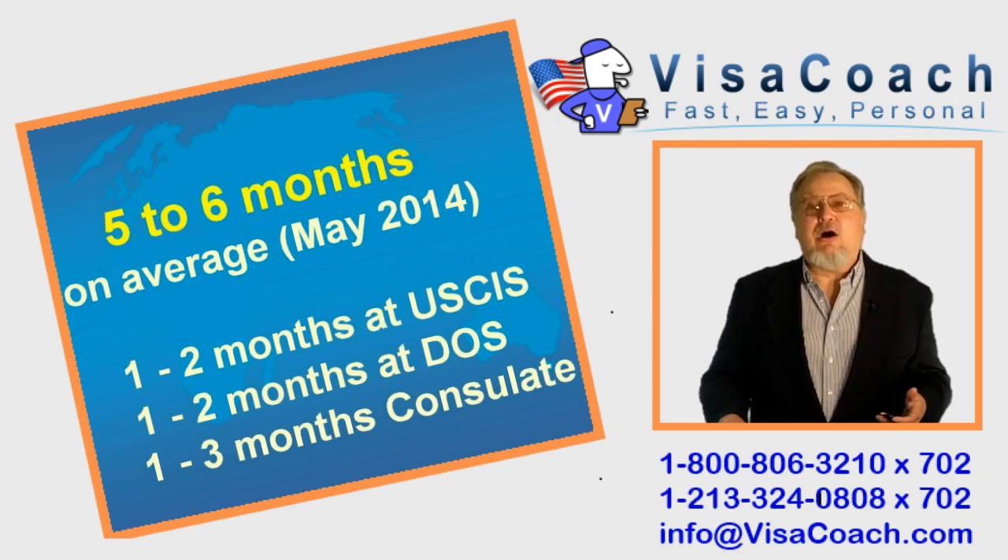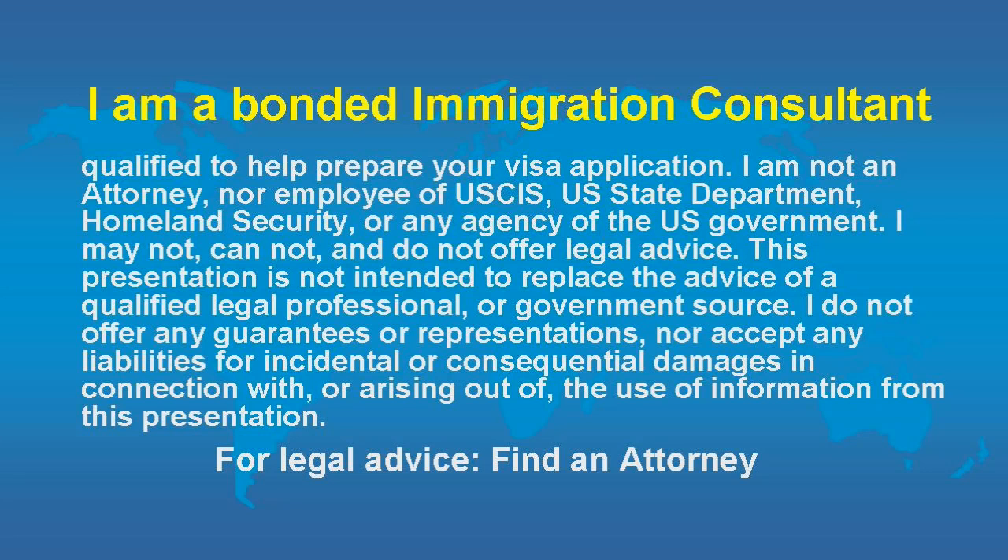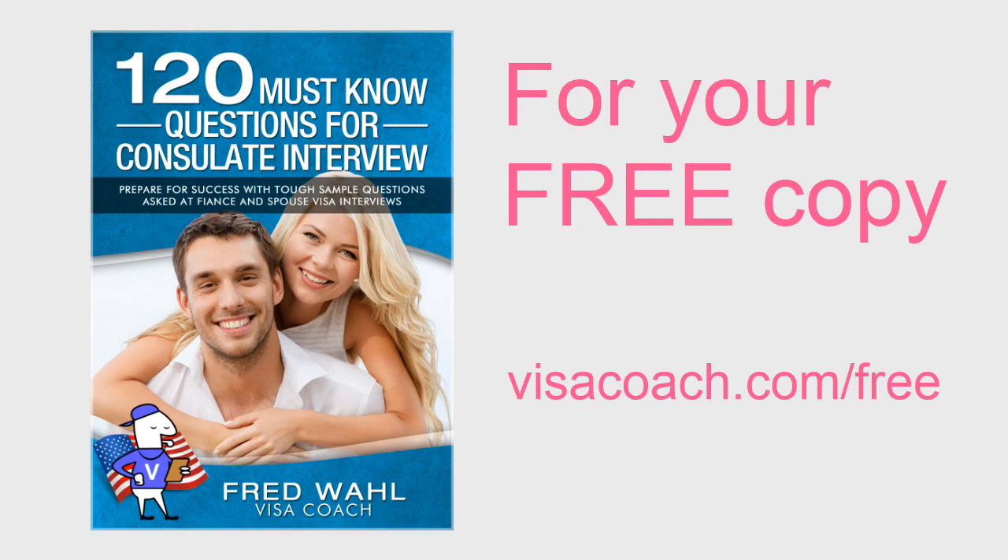This is Fred Wahl, the VisaCoach. I do the work, you get the gal or guy. The final challenge before a visa or green card is approved is the dreaded interview. The VisaCoach has written an ebook collecting over 120 sample questions for clients to study. You can have your own free copy of this indispensable resource to increase your chance for approval and happiness. Get your copy at VisaCoach.com/free.